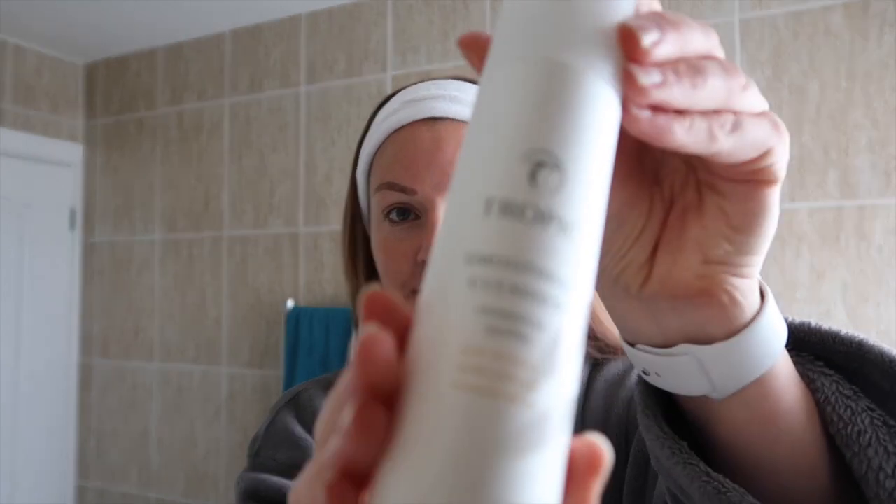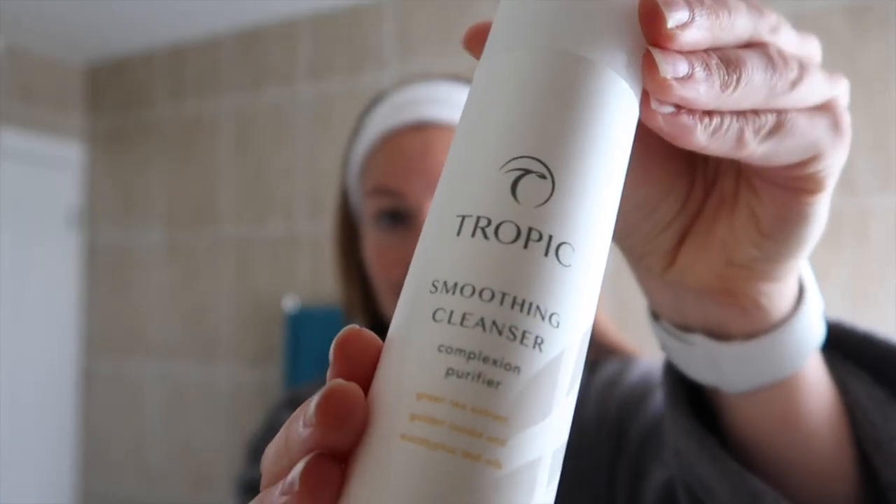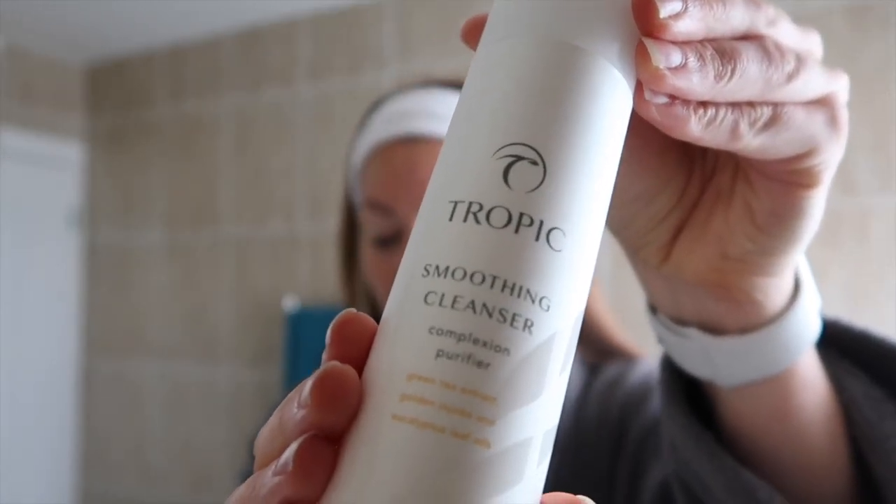Hi everyone, welcome back to my channel. I'm going to take you through my routine that I use when I have breakouts. So as you can see, I have some right now. It's that time of the month and I've been a bit stressed lately, so it hasn't helped my skin at all. So this is what I do when I have a breakout like this.